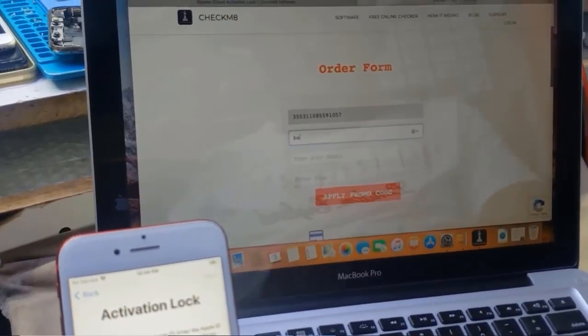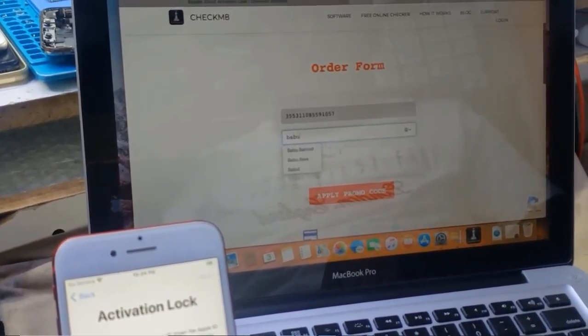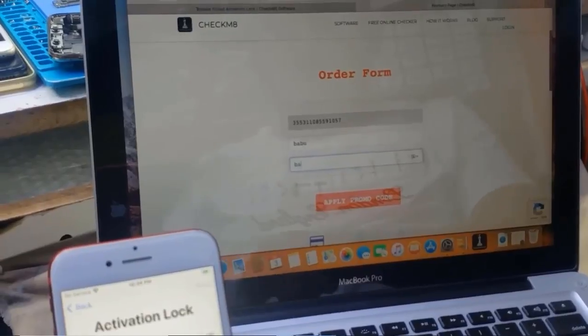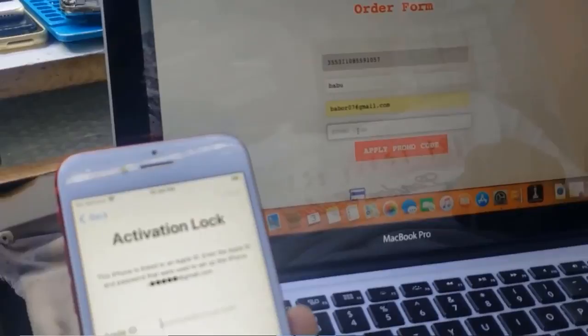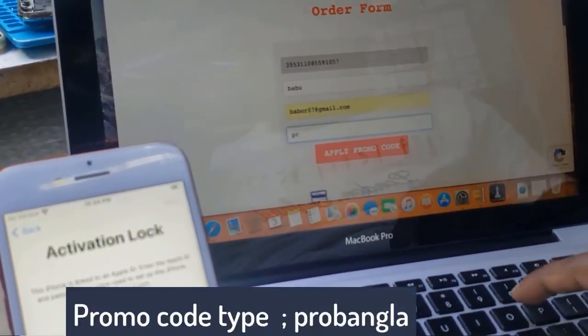Now type your name and Gmail ID, and use the promo code. The promo code is 'probangler'. After typing 'probangler', click apply and you will automatically get a 10% discount. Let me show you how to use the promo code.